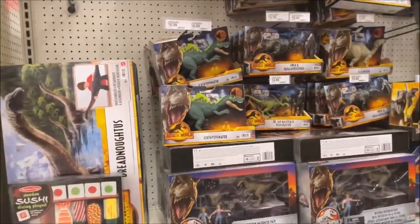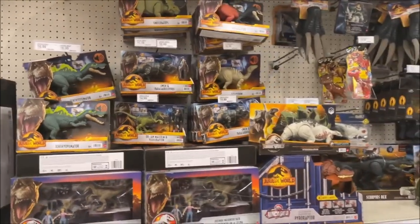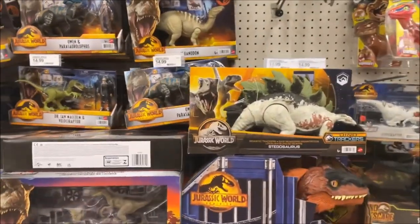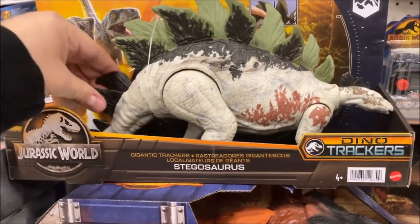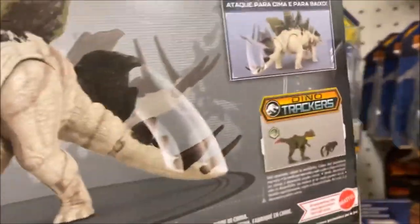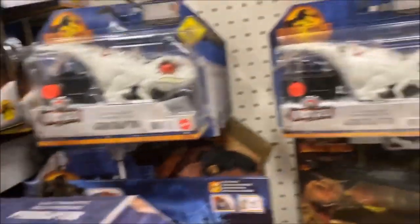We have actually gotten very lucky today! We found one Dino Trackers item — this Stegosaurus here. I don't think he makes any noise, but it's a gigantic tracker figure and that is actually really cool. It's the very first one we've seen!